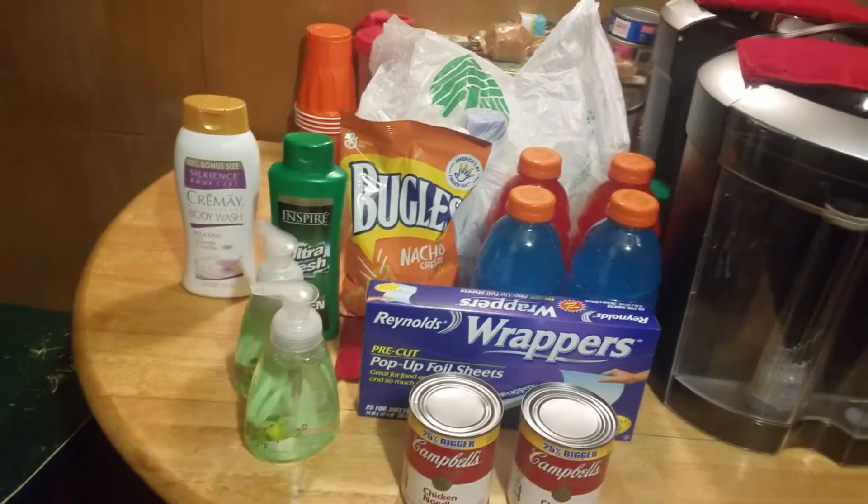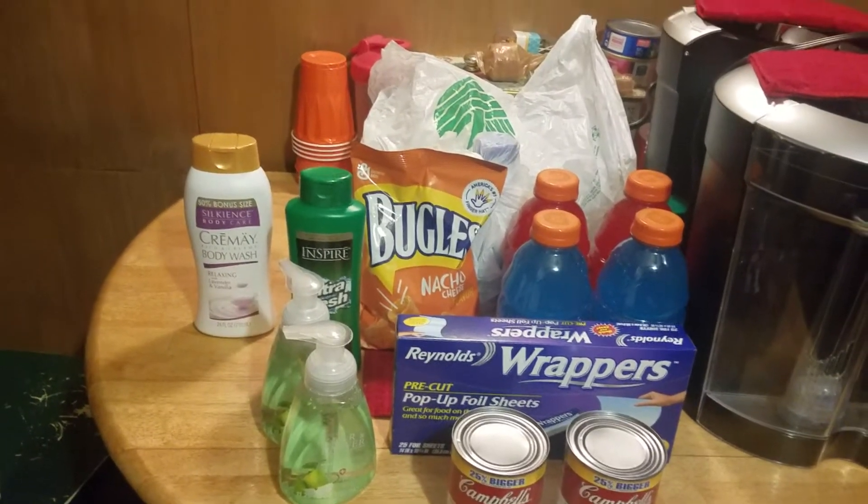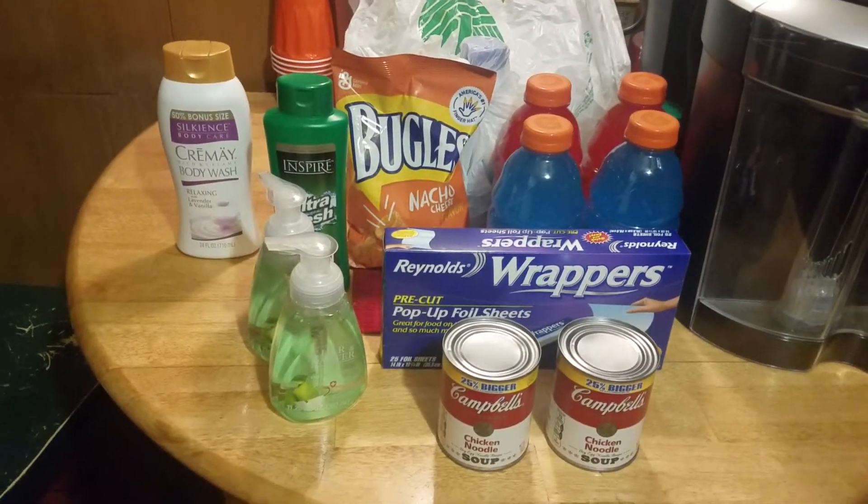Hi, this is Dee Dee from Making it McGee. Welcome back to my channel. In today's video, I have a Dollar Tree haul for you. Let's get started.